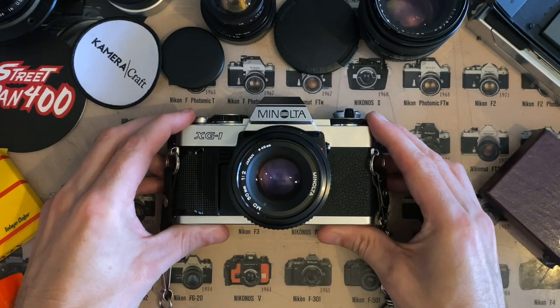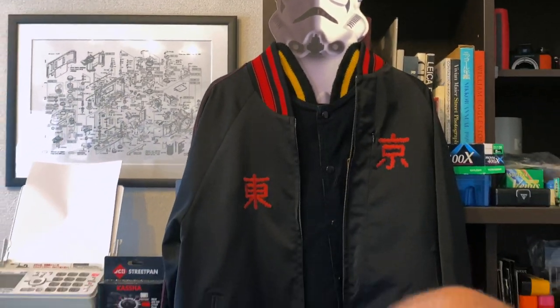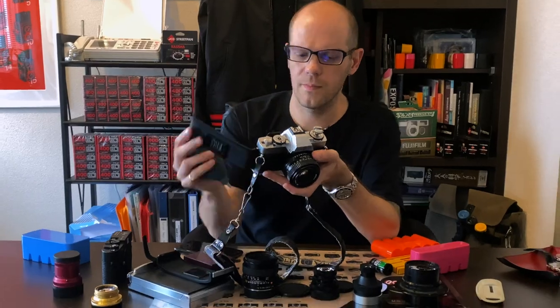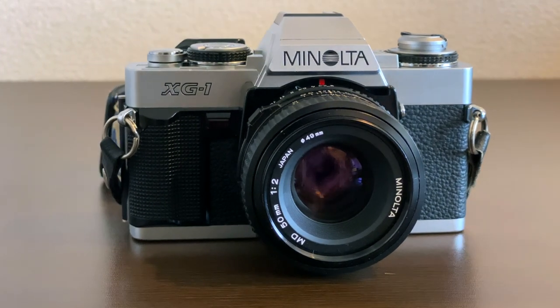Presenting the Minolta XG1, aka my dad cam. In the last video I shared with you all my main camera. This week I wanted to share with you the camera that got me started in the world of photography. This is the Minolta XG1, and this one was my father's camera for almost the entirety of my childhood.